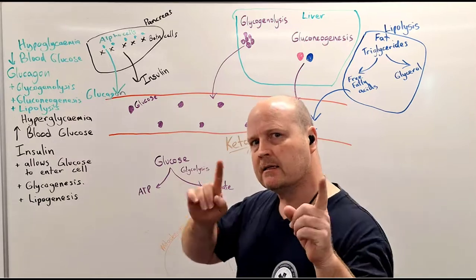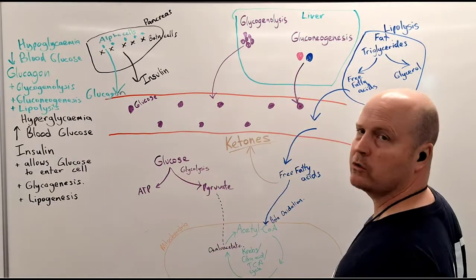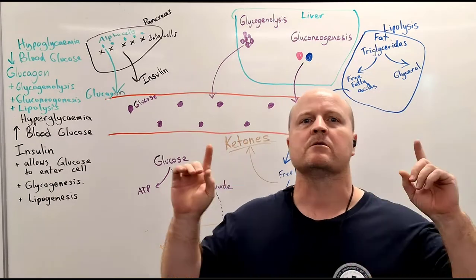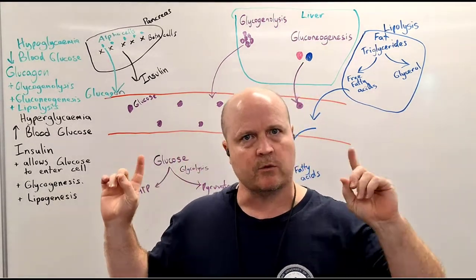Kia ora team, my name's Ben and today let's talk about the hormonal control of glucose or sugar. We've got lots of funky words on the board that we'll go through.